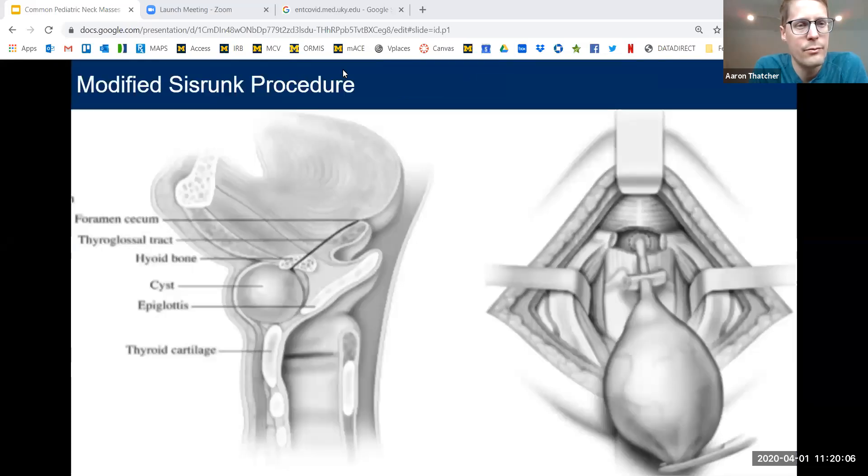This is going to swell up repeatedly. I don't know when the next episode will be, but it typically happens again and again. I recommend removing this. There are two approaches: one is simply excising the cyst, and the other is doing a modified Sistrunk procedure.